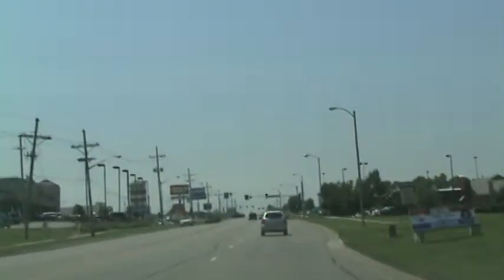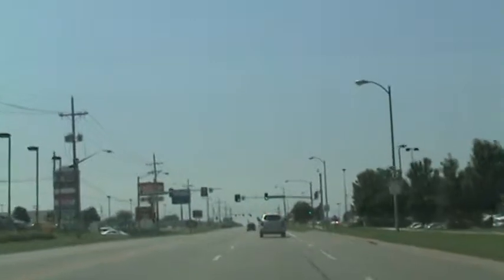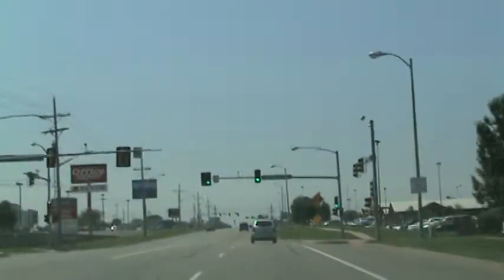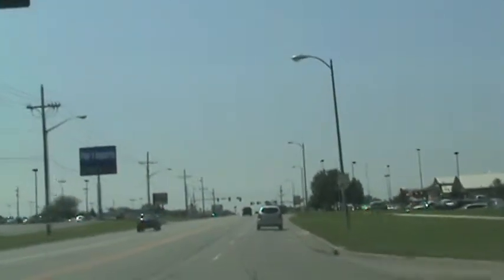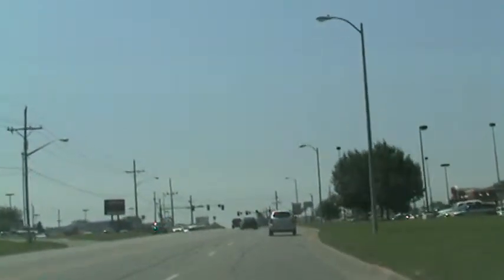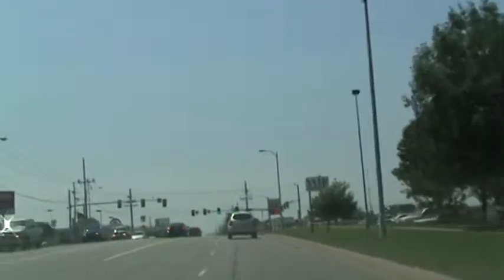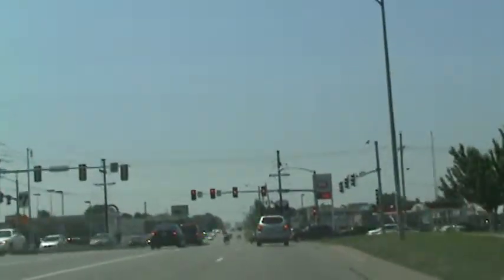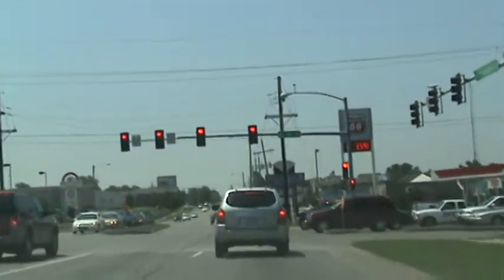Traveling 40 miles an hour. It's 12 o'clock noon. This is 19th Terrace, which also goes to Westridge Mall. The 8th and last signal along this corridor is just ahead — it's 21st Street. And we almost made it. It just turned yellow — let's go, let's go!